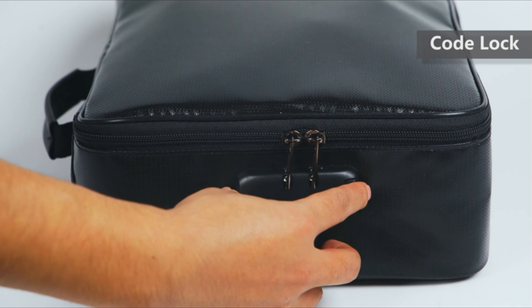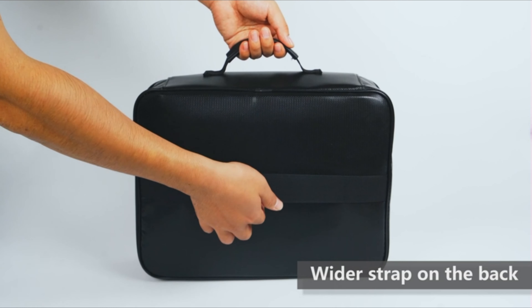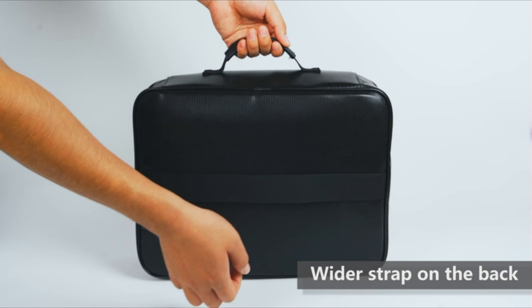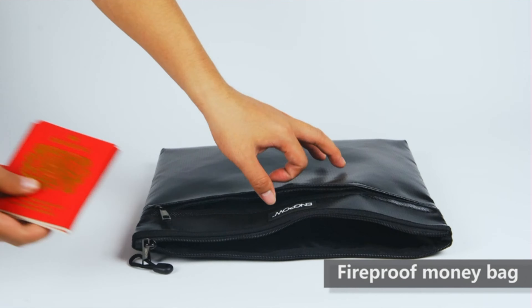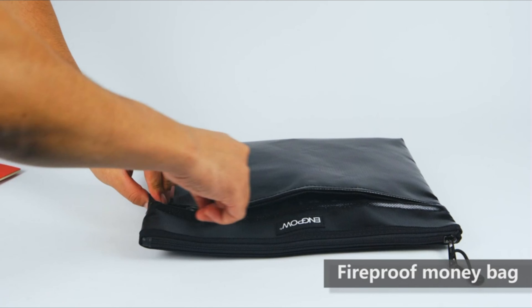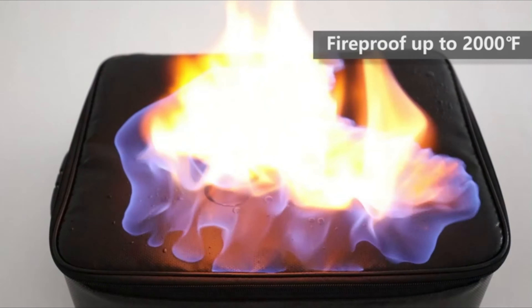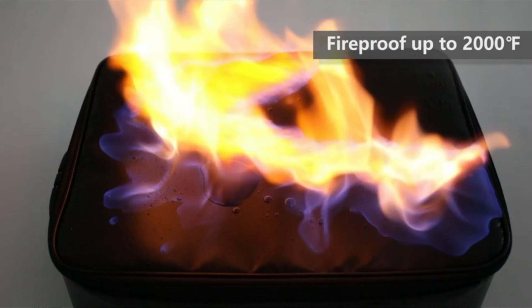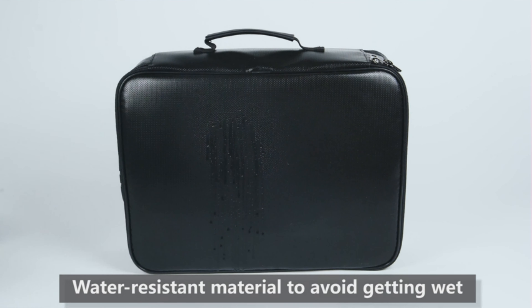Large capacity — 14.2 x 10.6 x 4 inches. The large fireproof file bag has a three-layer design, including four passport mesh bags, 16 card slots, four U-disc pockets, seven folder layers, and one main pocket with large space. It can store your important documents, files, money, passport, U-disc, cards, laptop, and certificates in a safe and orderly way.